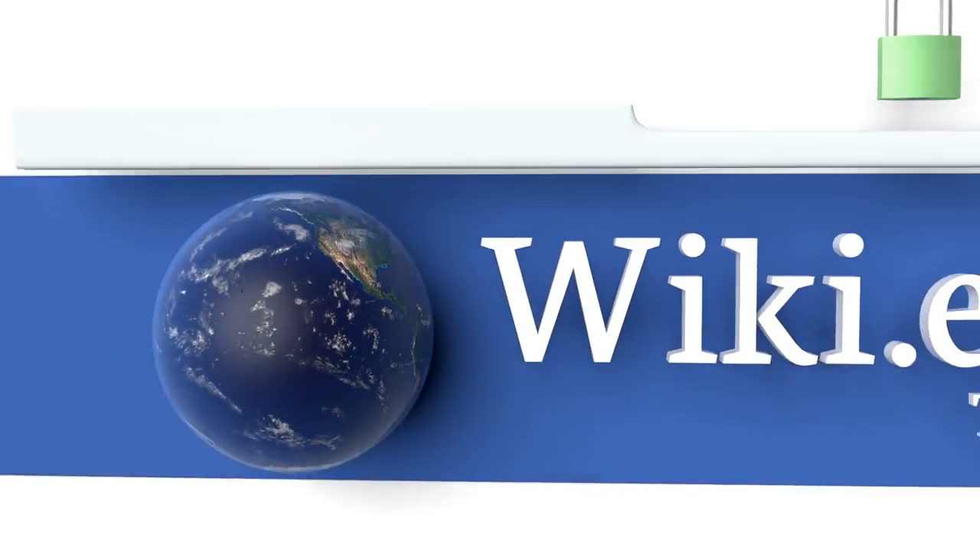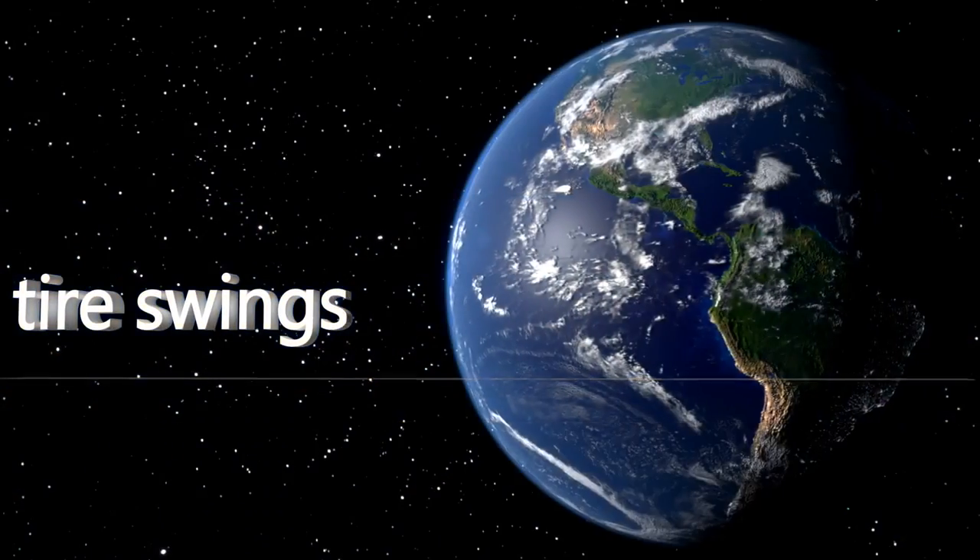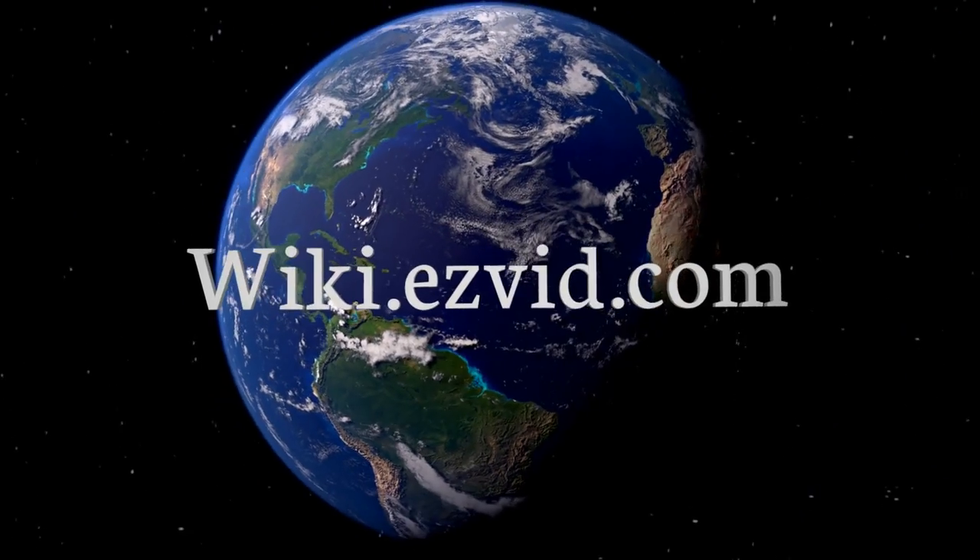Our newest choices can only be seen at wiki.easyvid.com. Go there now and search for tyre swings, or simply click beneath this video.